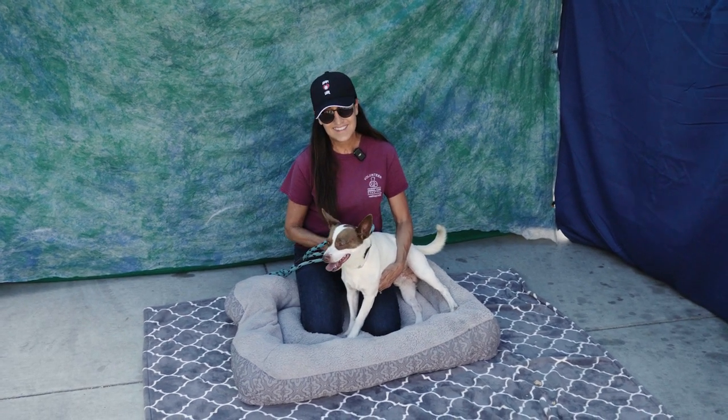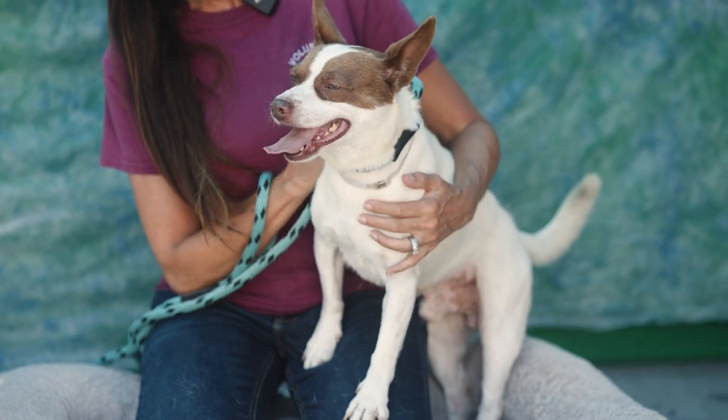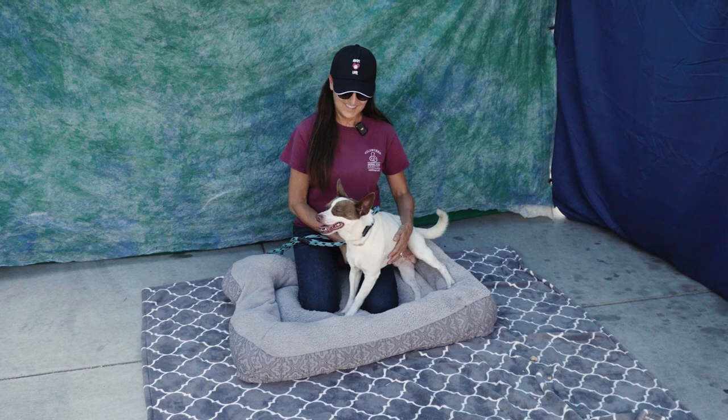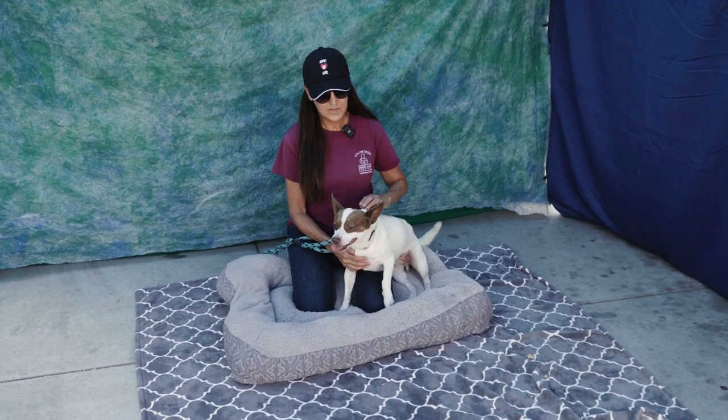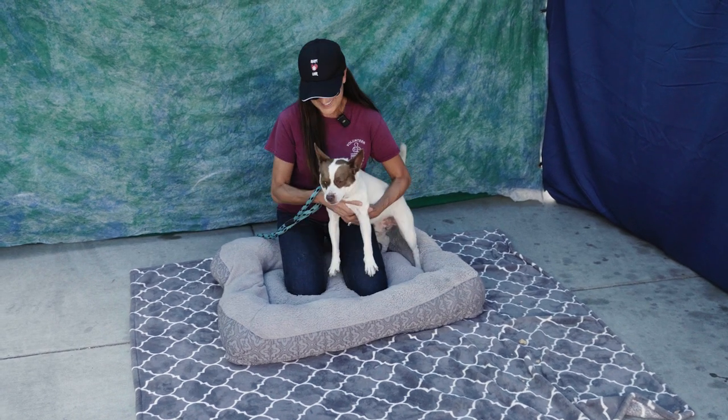All right, so here we have Stevie, a two-year-old terrier with some Jack Russell look. Animal ID A5567049. He's a neutered male and he was a stray. Here he is with his handler, and she's going to give us a little more information about him.